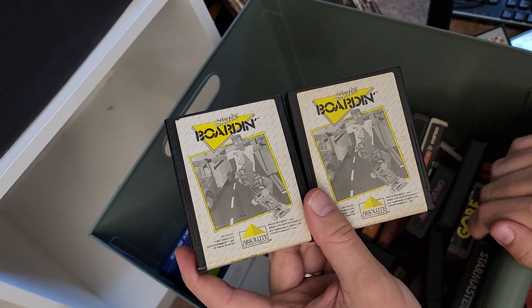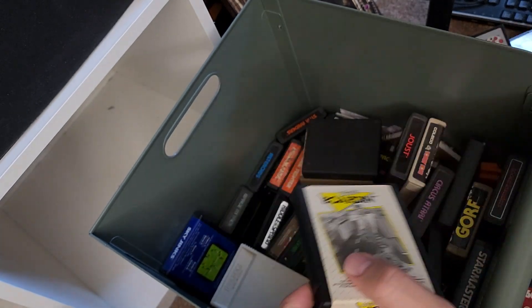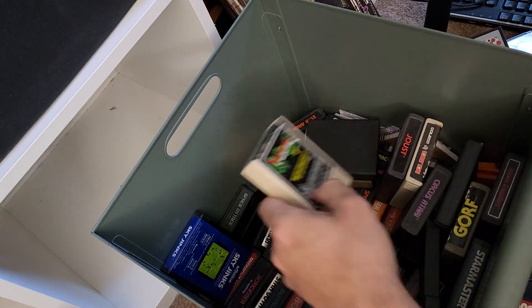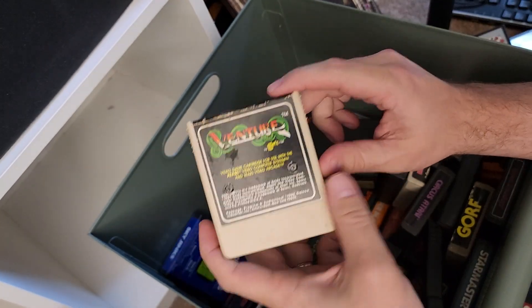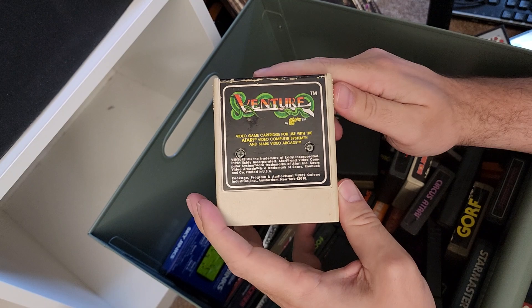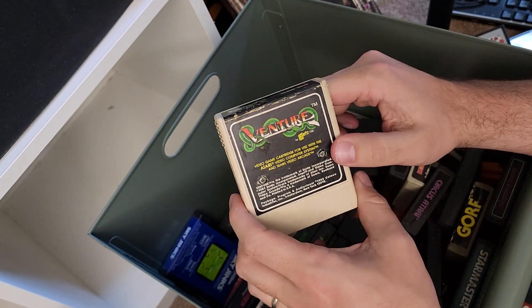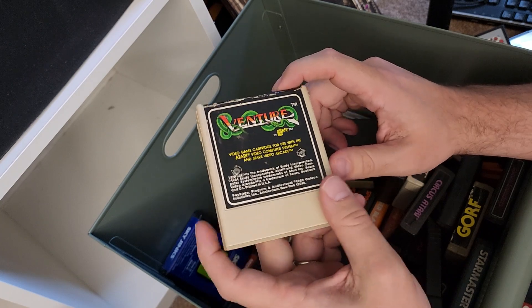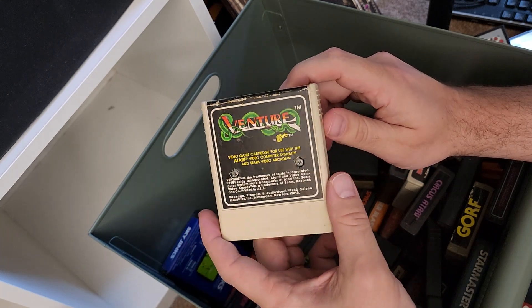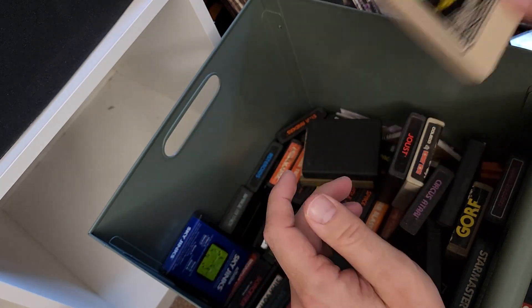If you have an Atari and you don't mind paying for shipping, hit me up. Venture — yeah, this is another really cool game. There's a hack of Venture that turns it into a Wolfenstein game that I think is really, really good. If you ever see Wolfenstein VCS floating around on the internet, it's a hack of Venture — a really good one.